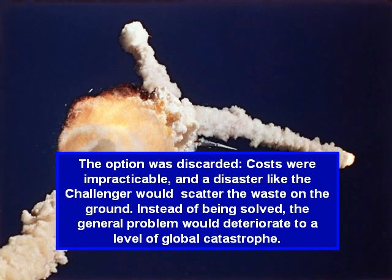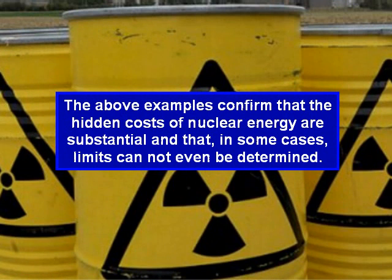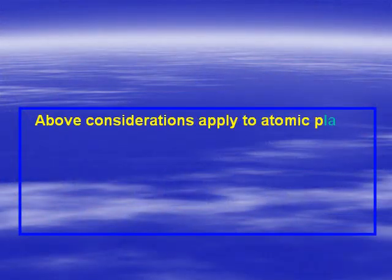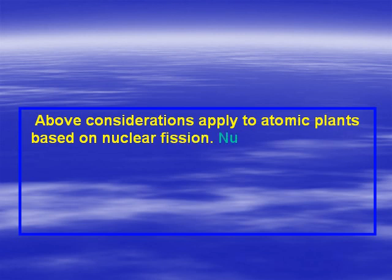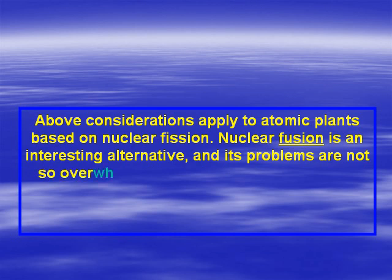Instead of being solved, the general problem would deteriorate to a level of global catastrophe. The above examples confirm that the hidden costs of nuclear energy are substantial, and that, in some cases, limits cannot even be determined. The above considerations apply to atomic plants based on nuclear fission. Nuclear fusion is an interesting alternative, and its problems are not so overwhelming.